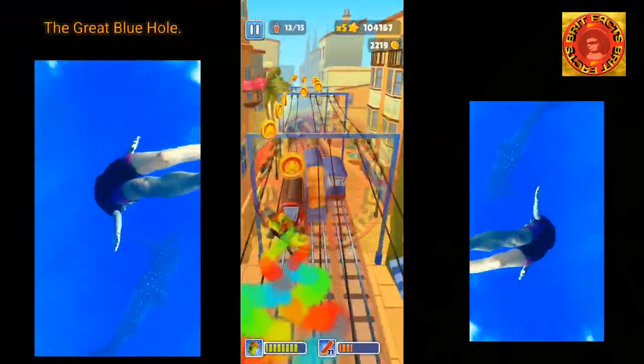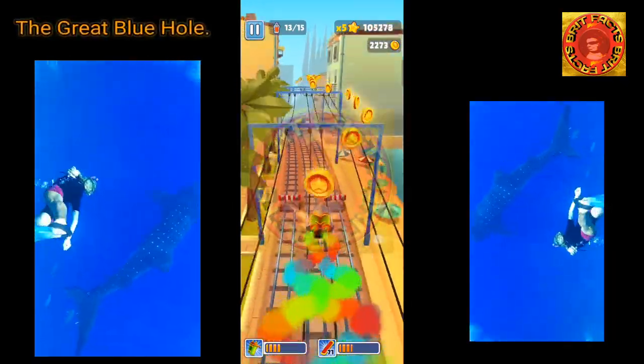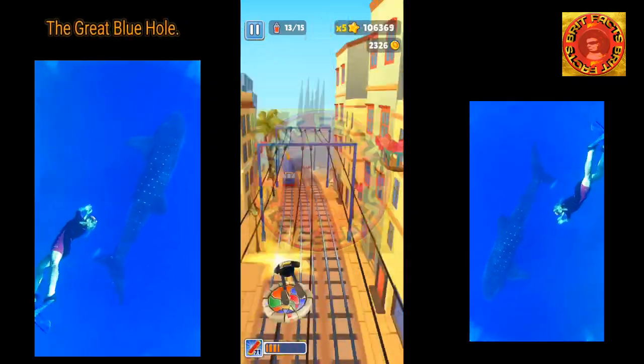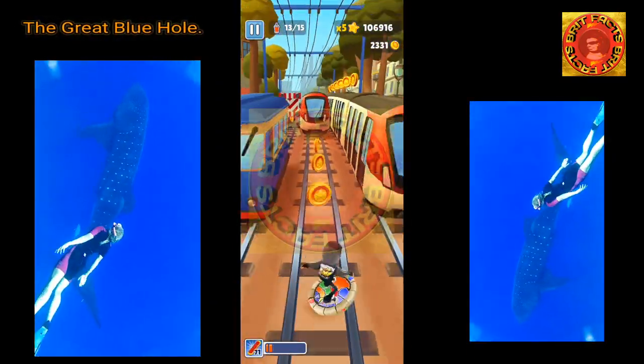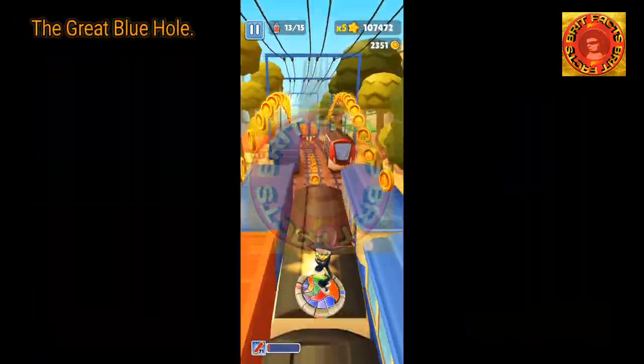You don't need to be a recreational diver to travel to the Great Blue Hole to take in all that it has to offer. The experience can be just as magical and unique. You can still swim in the beautiful, calm blue water and appreciate how lucky you are to visit such an incredible destination.